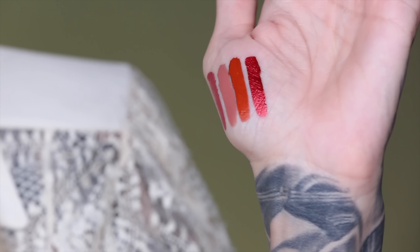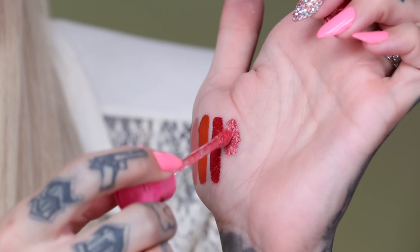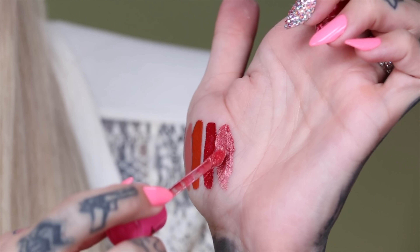Now we're going to swatch Thick as Thieves. It is a very beautiful brown — has a little bit of a different undertone that you may not be used to, but I love it. It is also kind of a warm toned shade. Here is Thick as Thieves swatched — let me know what you all think.